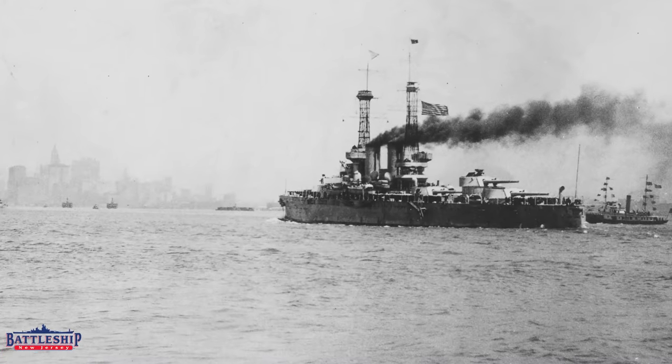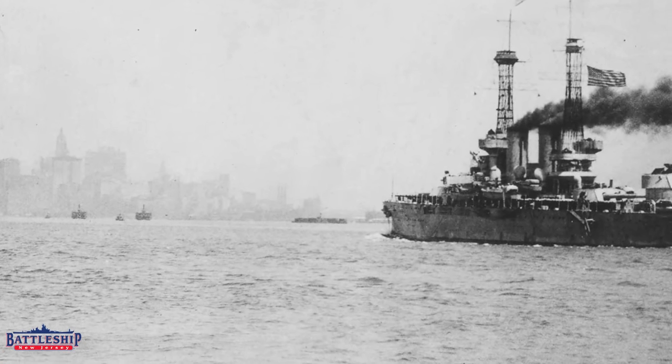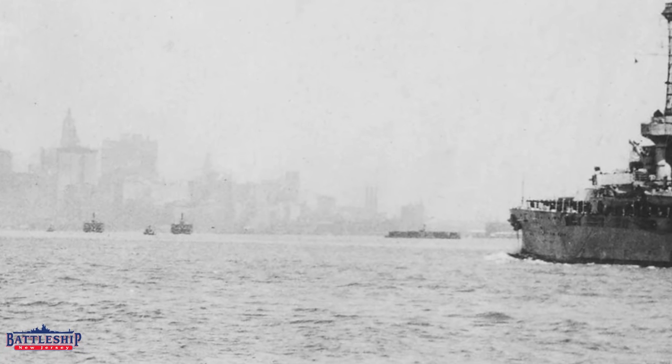The U.S. Navy was primarily home ported in the Atlantic for much of the early 20th century, and so Battleship New York spent a lot of time in the New York Navy Yard.